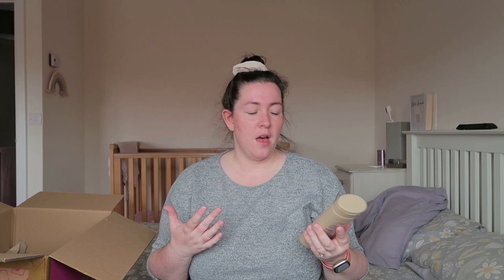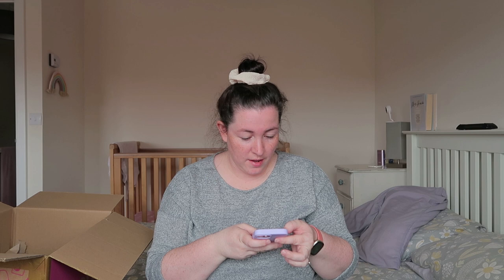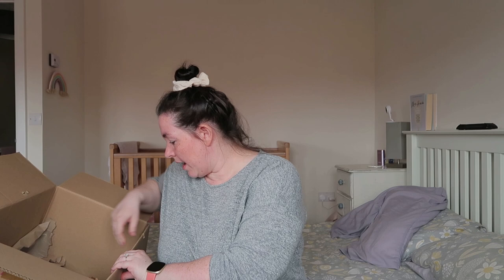I got some Dove moisturizer with the gradual self-tanner in it. As you can see I'm very pale and I fancied a bit of a glow to my skin. The Dove was £2.50 and the tartar sauce was 90p.